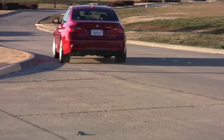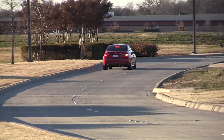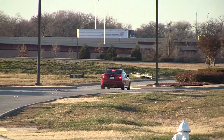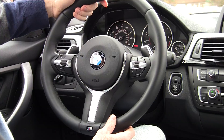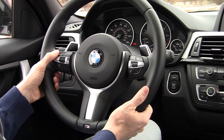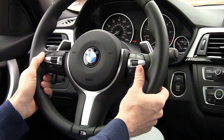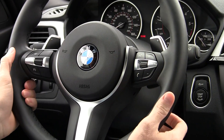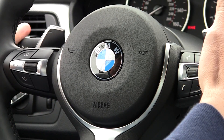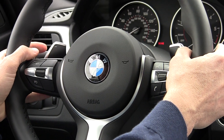This car came with the M Sport package, which includes a fantastic M Sport steering wheel with optional paddle shifters — upshift and downshift — and it's nicely weighted with a good feel. It's not too big, not too small. You've got everything you need to make a phone call, adjust the radio volume, set cruise control, and change gears with your fingers. One of the things I love about BMW is you can do everything you need without taking your hands off the wheel.